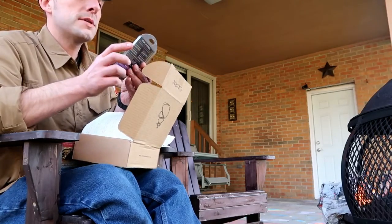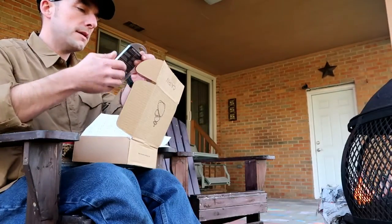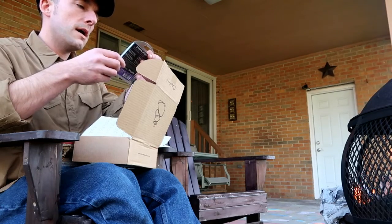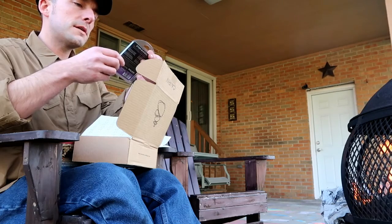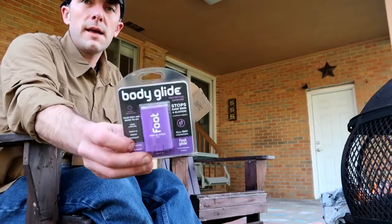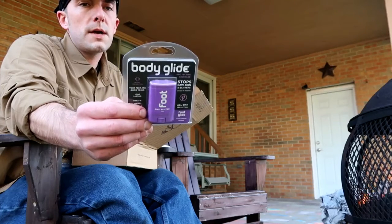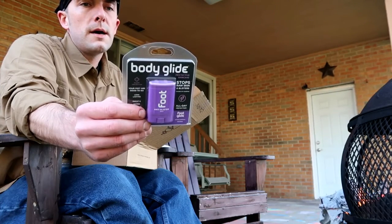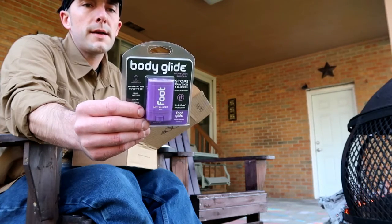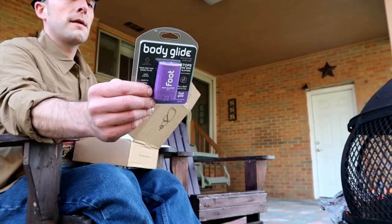Next, Body Glide Protective Skin Care. This is a long-lasting sweat and water resistant skin care product for your feet. Stops raw blisters and skin caused by rubbing — almost like a moleskin but in a deodorant stick form. It says apply before you put on footwear, anytime to protect against rubbing, dry heels, and cracking.